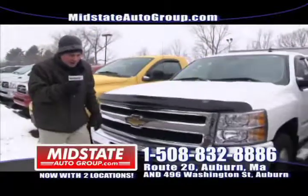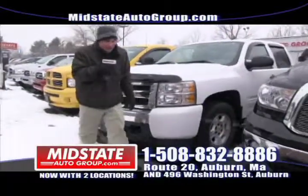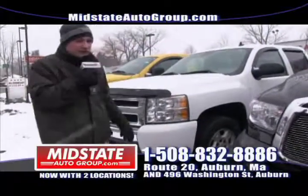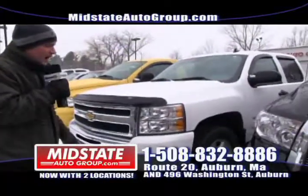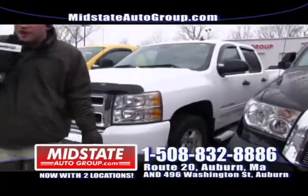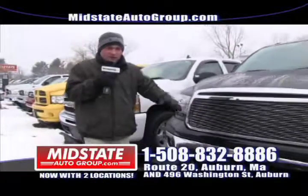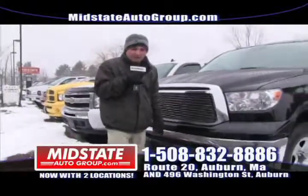We're on Route 20 in Auburn — get your jackets on, it's cold outside, but we'll be selling cars. Next I have a beautiful 2010 Chevy Silverado Quad Cab. This one only has 23,000 miles on it — running boards, alloy wheels, mint vehicle. All our vehicles have warranties on them, so get down here to Midstate.